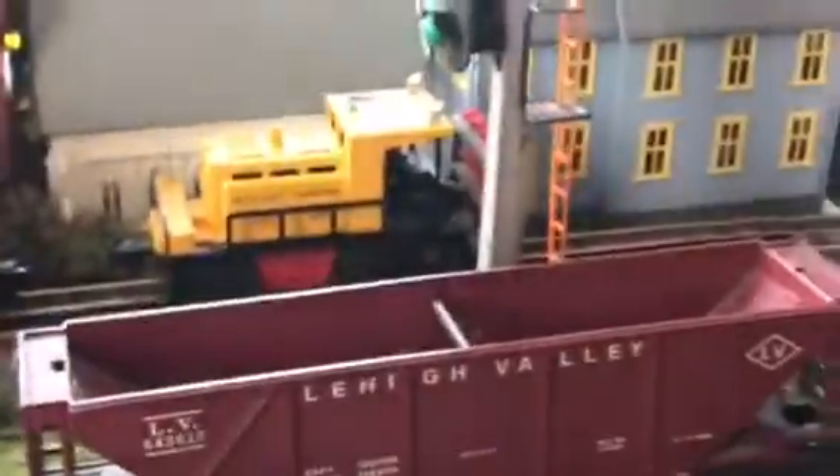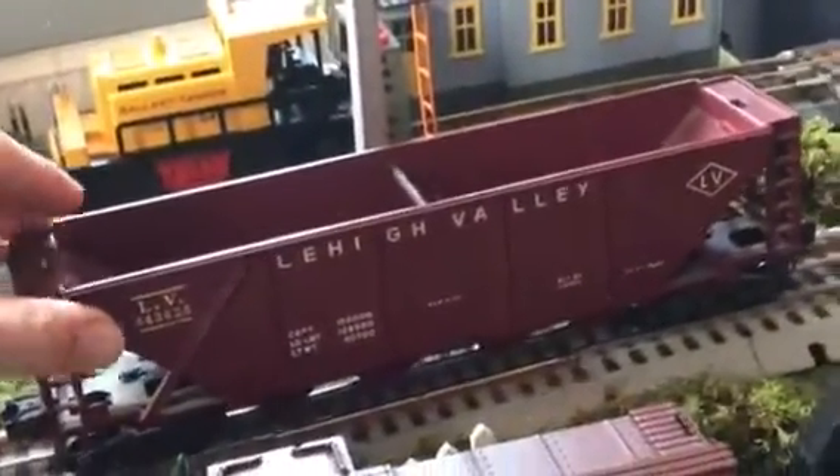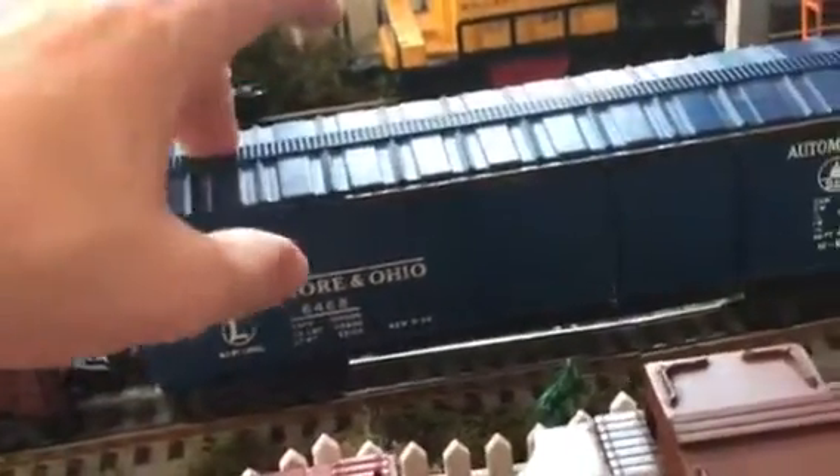Now let's get into some cars. I have a good many cars — don't have a whole lot, but they're post-war and I like them. This is a hopper, 6436-25, with a coal load in there — I bought this for 10 bucks off eBay, very nice car. Here we have the Baltimore and Ohio double door box car — very nice. If you ever find it in Tuscan, buy it, that'd be really rare. Here we have the Pennsylvania operating car — see the little guy comes out — it's a very nice car.